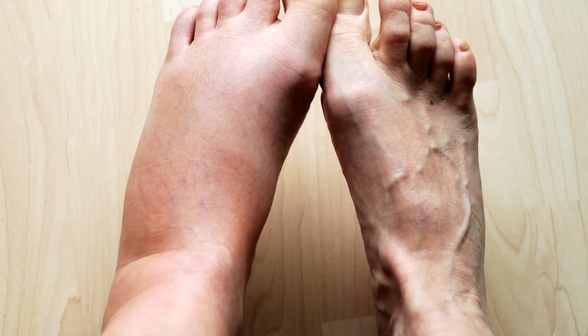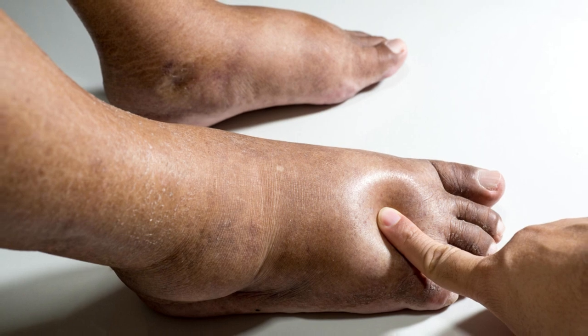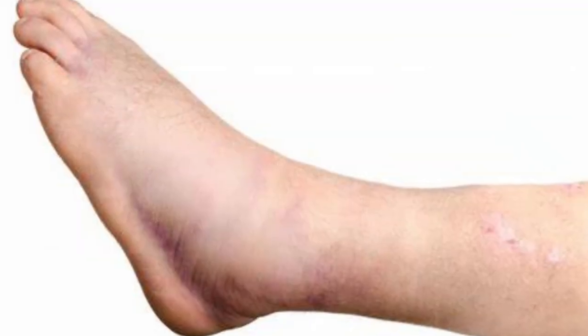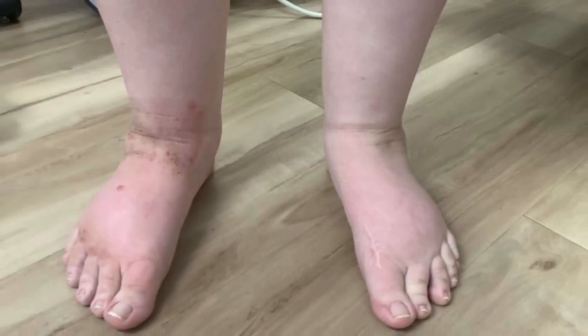Edema — swelling as a symptom. Swelling in the legs, ankles, or feet, accompanied by discomfort or tightness, could stem from heart-related fluid retention, underscoring the importance of early intervention to alleviate strain on the cardiovascular system.